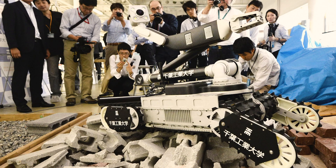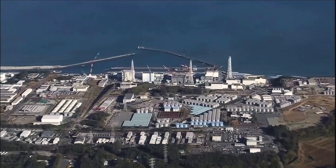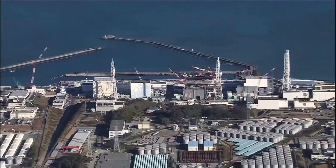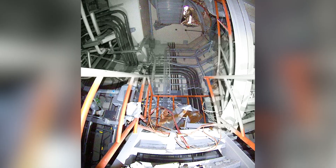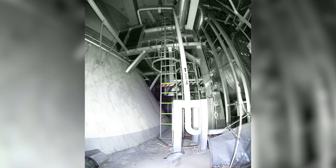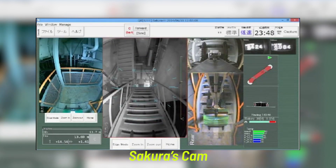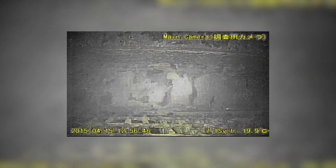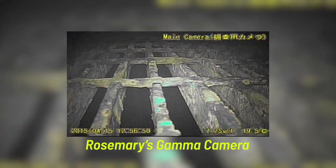This is where Sakura and Rosemary come into play. The robot couple was developed in 2015 and is supposed to inspect the multi-story building. But it's not that easy, because some floors can only be reached by extremely thin and really steep stairs — not the easiest task for a robot, but Rosemary and Sakura were designed specifically for it. Rosemary has been equipped with an extra gamma camera, a camera that recognizes radioactivity and makes it visible, as seen in the colored areas.